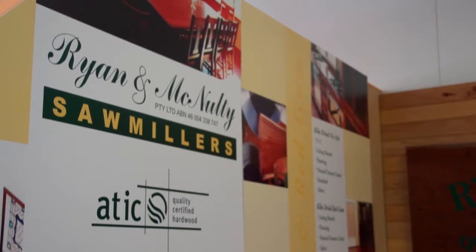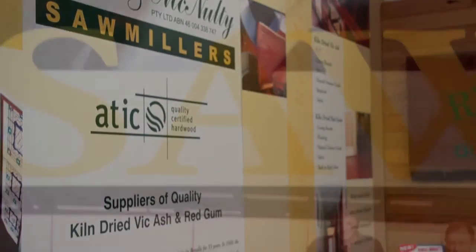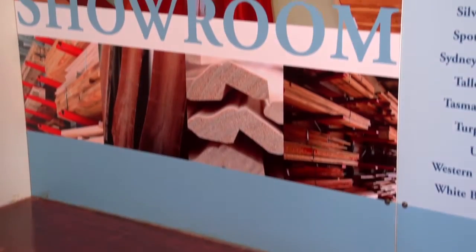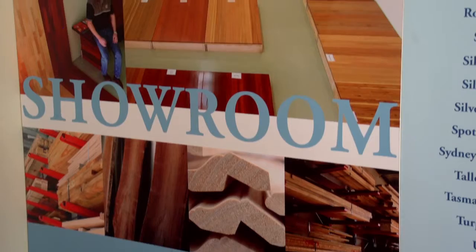Ryan and McNulty are proud suppliers of quality kiln dried Victorian ash and red gum and have two distributors: WR Timbers Kill Scythe and Britain Timbers Dandenong.